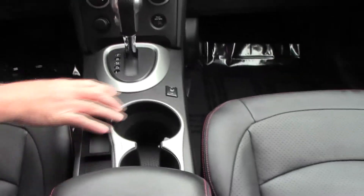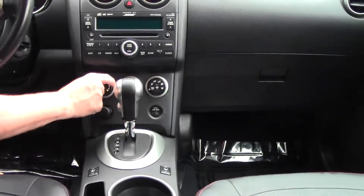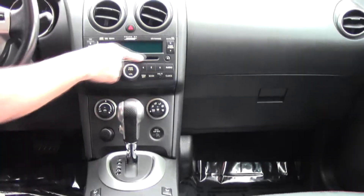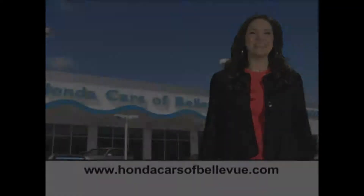Power outlet, cup holders, heated driver and passenger seats, automatic transmission with overdrive, heating and air conditioning controls, AM FM CD player, day-night mirror, sunglass holder, and power mirror.